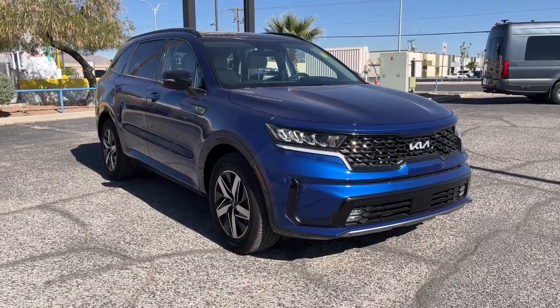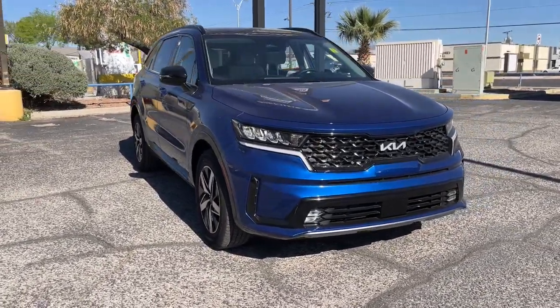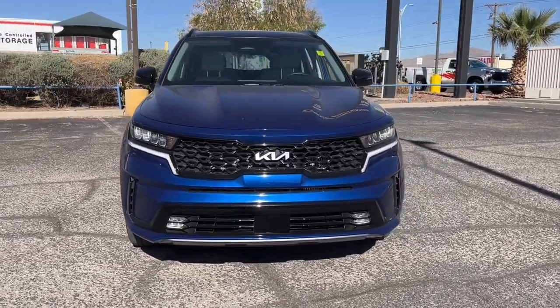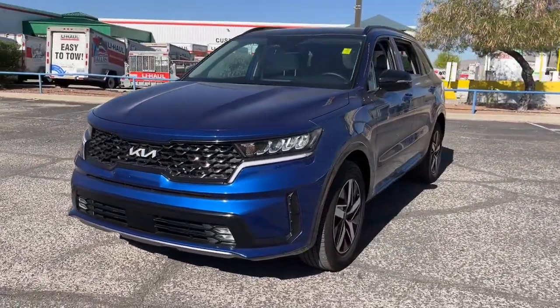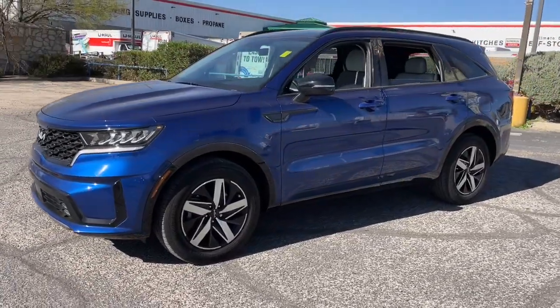Picture yourself in the 2023 Kia Sorento. This vehicle is an outstanding buy with fewer than 15,000 miles on the odometer. Answer the call to adventure in this sleek Sorento.